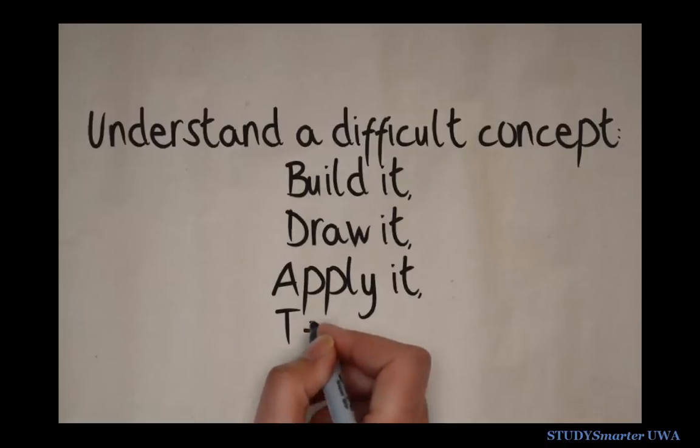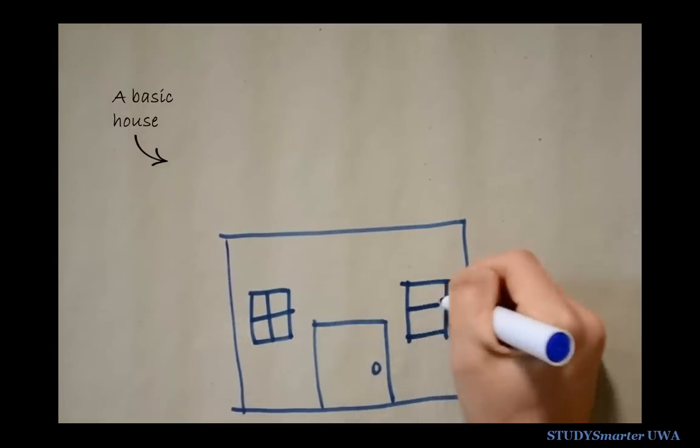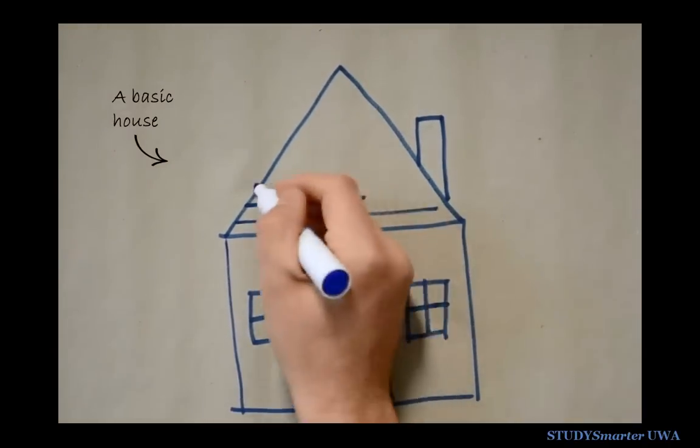Build it, draw it, apply it and teach it. To demonstrate, let's take the example of a house. We know it's a very simple concept, but let's pretend for a moment that it's difficult.